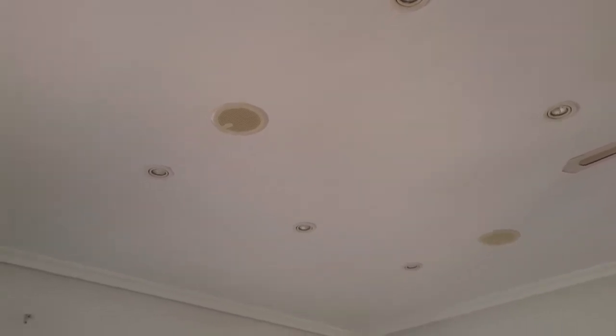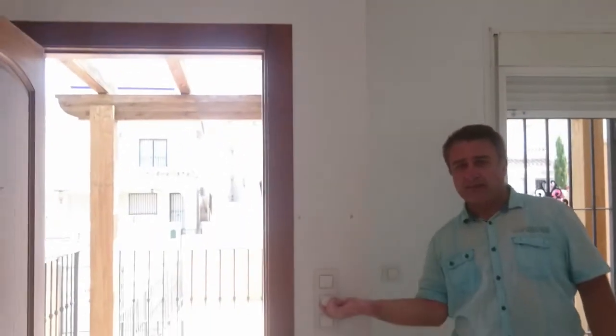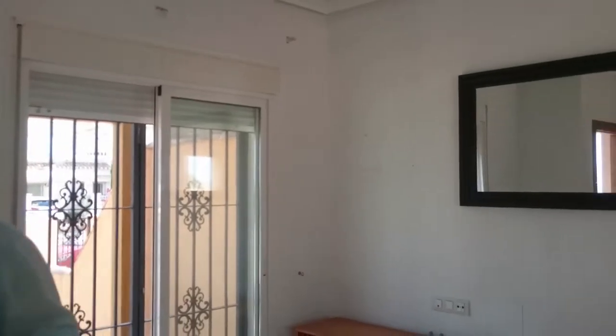You'll see these two speakers — this is the musical system. It goes all around the house, so you have music. You can feed it through here and connect this to your sound system, so you have music in all the house. It has background music — very, very nice.